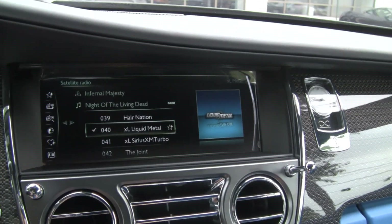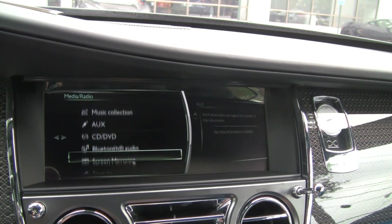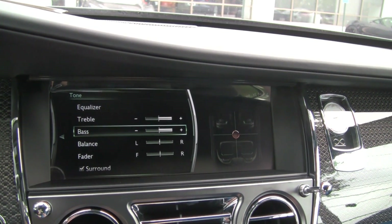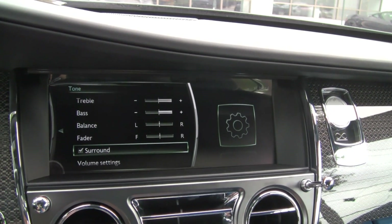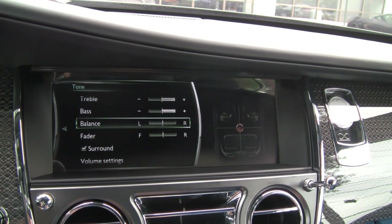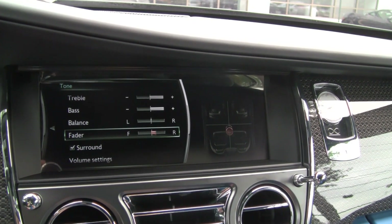To get to the actual audio settings, we can hit the back button, scroll down to tone, and we have individual treble and bass like most other radios, balance, and fade. The surround will add an added effect — usually a bit of an echo — to make it sound a little bit larger and raise the soundstage. From balance left and right and fade, you do have an on-screen display where you can see where the image is going.